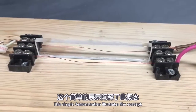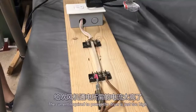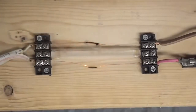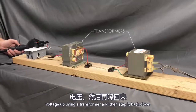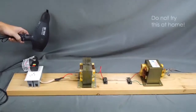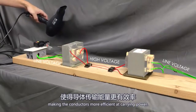This simple demonstration illustrates the concept. If I try to power a hair dryer using these thin wires, it's not going to work. The current required to power the dryer is just too high — it creates so much heat that the wires completely melt. That heat represents wasted energy, but if I first boost the voltage up using this transformer and then step it back down on the other side of the thin conductors, they have no problem carrying the power required to run the dryer. We've essentially swapped high current for high voltage, making the conductors more efficient at carrying power.